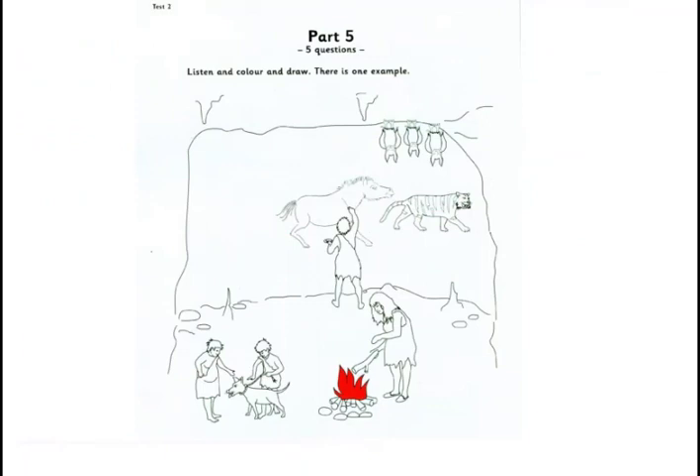Part 5. Listen and look at the picture. There is one example. Can you see the woman? Yes. She's making a fire. Shall I colour it? Yes. Colour it red. Can you see the red fire? This is an example. Now you listen and colour and draw.